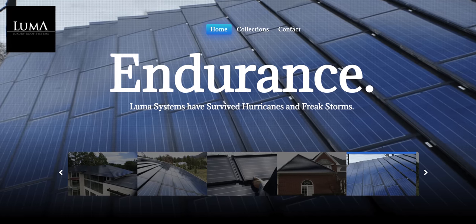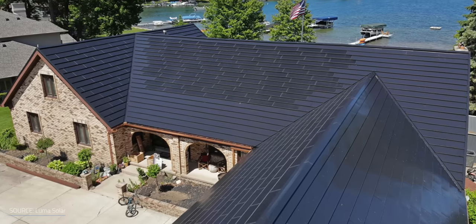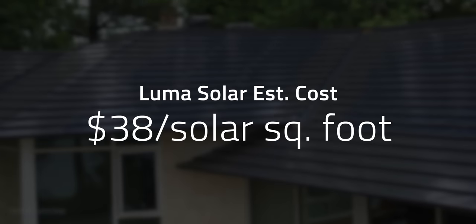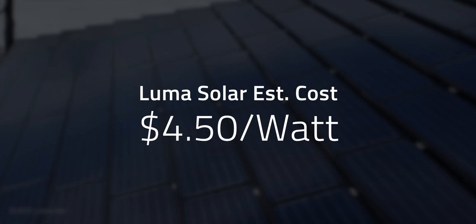LumaSolar is a US solar company that claims they created the first solar roof in America — maybe the world. Whether or not you believe that claim, they have an impressive history, having received presidential endorsements and international awards. More recently, they've created a solar shingle system that's upgradable. Their costs can be harder to pin down, but Luma prides themselves on creating personalized systems based on your exact roof — about $38 per solar square foot installed, or about $4.50 a watt.